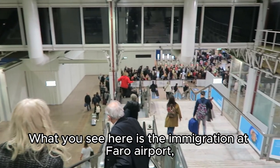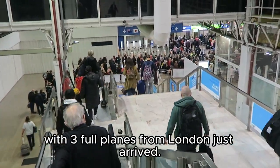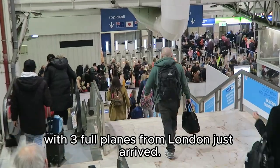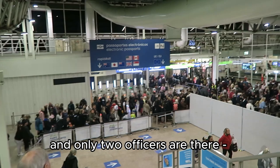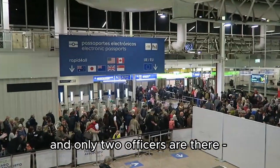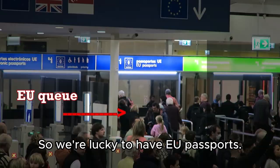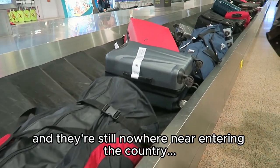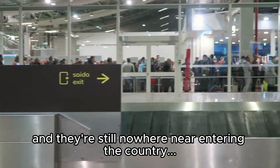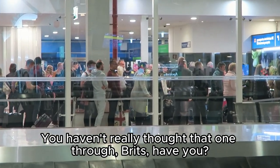What you see here is the immigration at Faro airport with three full planes from London just arrived. The e-gates are closed for some reason and only two officers are there. It is after general business hours, so we're lucky to have EU passports. Long story short, we got our bags and were en route, but there's still nowhere near entering the country — you haven't really thought that one through, Brits, have you?